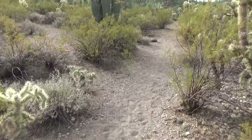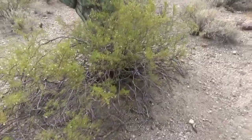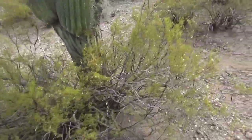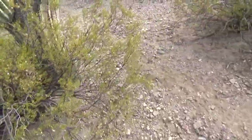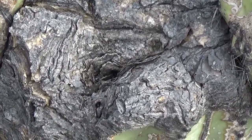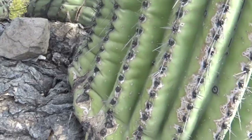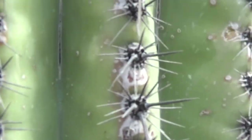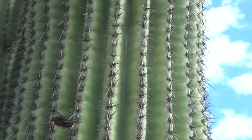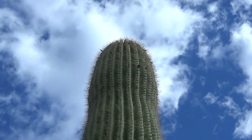Now here's a different Saguaro cactus — it's got four arms and I would say it's about 15 feet high. It's got a lot of scarring here. Looks like it had another arm right here that broke off at some point in its history. Somebody put a rock right there. These are all cactus ribs — Saguaro ribs.